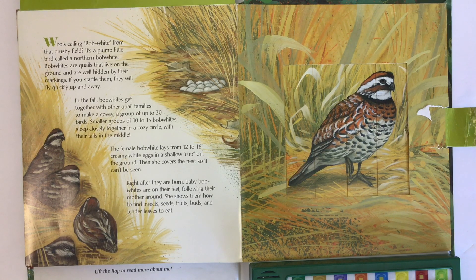Bobwhites are quails that live on the ground and are well hidden by their markings. If you startle them, they will fly quickly up and away. In the fall, bobwhites get together with other quail families to make a covey — a group of up to 30 birds. Smaller groups of 10 to 15 bobwhites sleep closely together in a cozy circle with their tails in the middle. The female bobwhite lays from 12 to 16 creamy white eggs in a shallow cup on the ground, and then she covers the nest so it can't be seen.